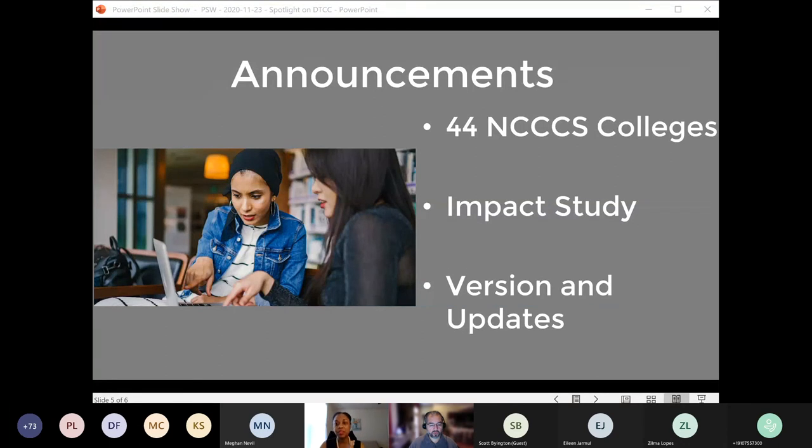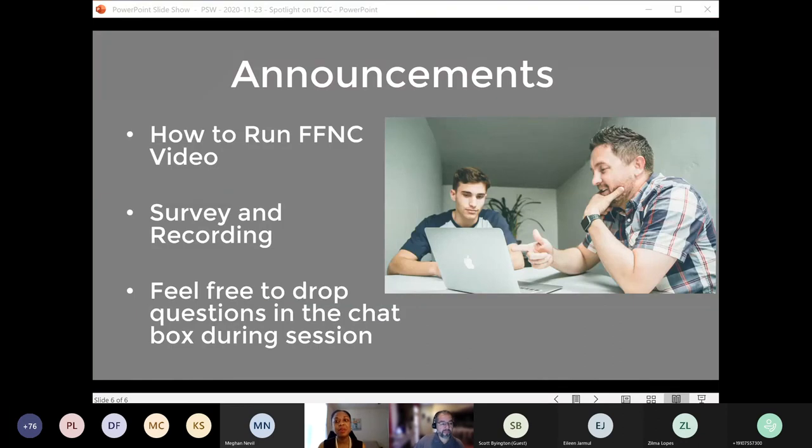We are continuing to update college catalogs, and for colleges with upcoming expiration dates — if you've sent us your updated catalog, know that it is in queue. You can expect to receive a refresh of your Finish First NC program at or close to the date of your initial site visit, or around a year from your most recent update. Since we've expanded to almost 50 colleges, we want to make sure all colleges can access their programs. We also have a video on how to run the Finish First NC program available on demand — shoot me an email if you need the link.